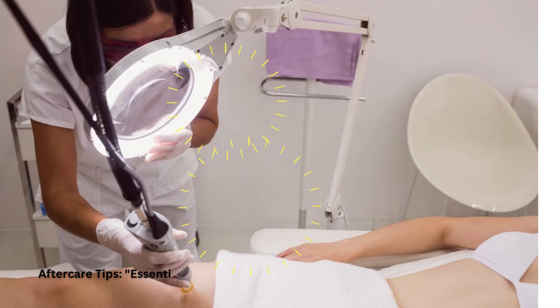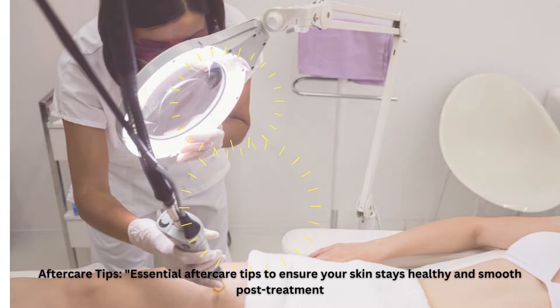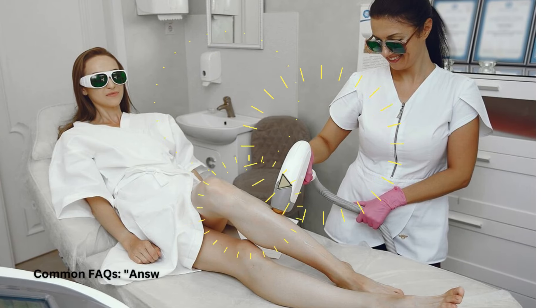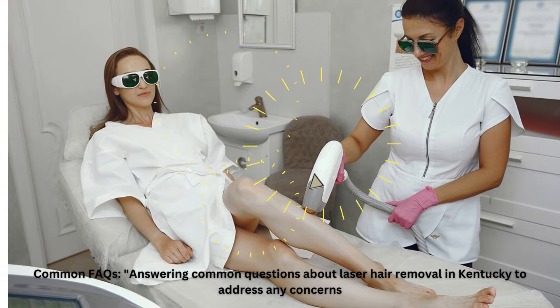Aftercare Tips. Essential aftercare tips to ensure your skin stays healthy and smooth post-treatment. Common FAQs: answering common questions about laser hair removal in Kentucky to address any concerns.